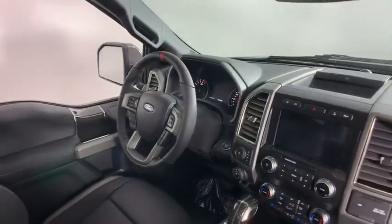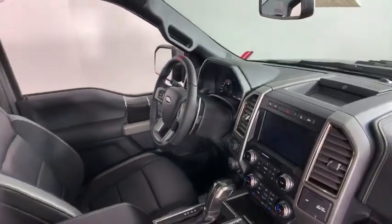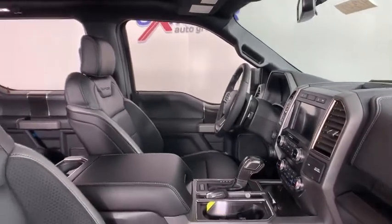Panic alarm. Tachometer. Overhead console. Drive away with a great deal on this vehicle. Call or stop in today.